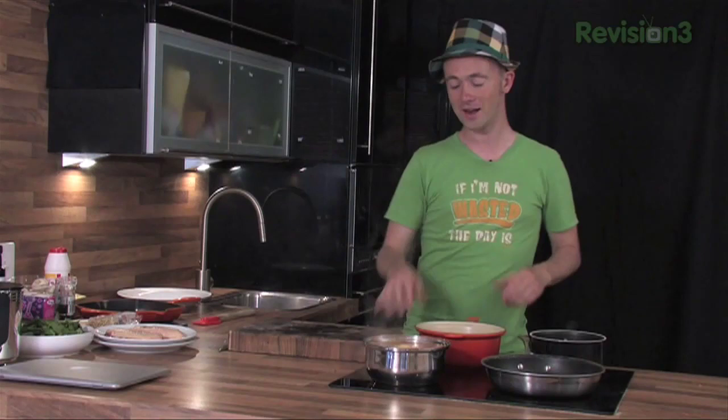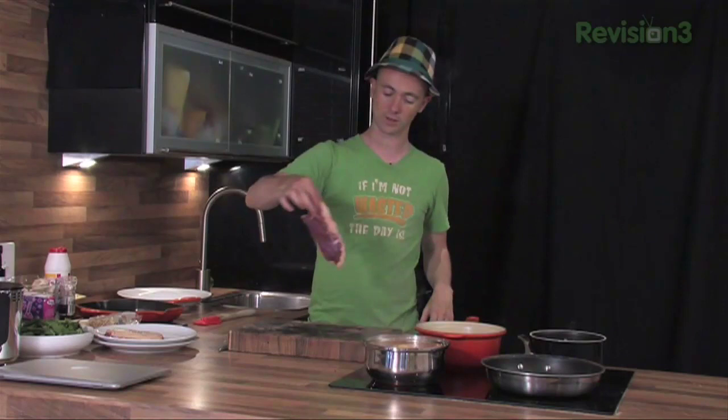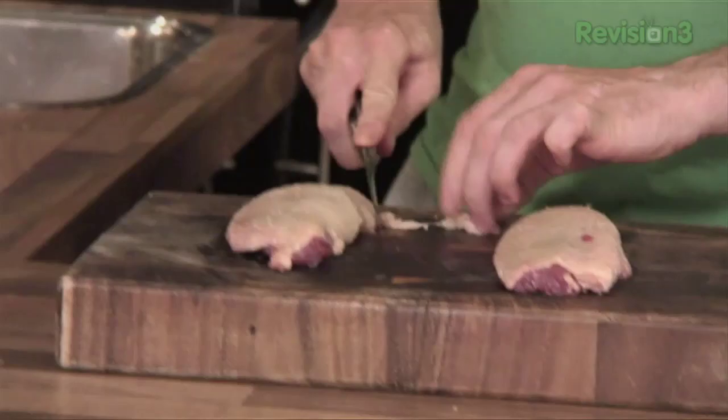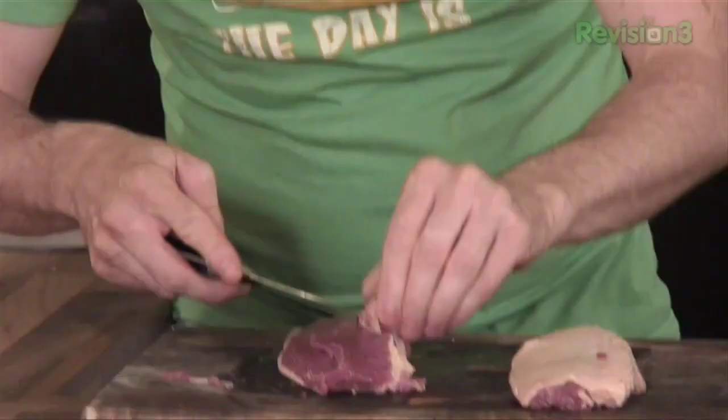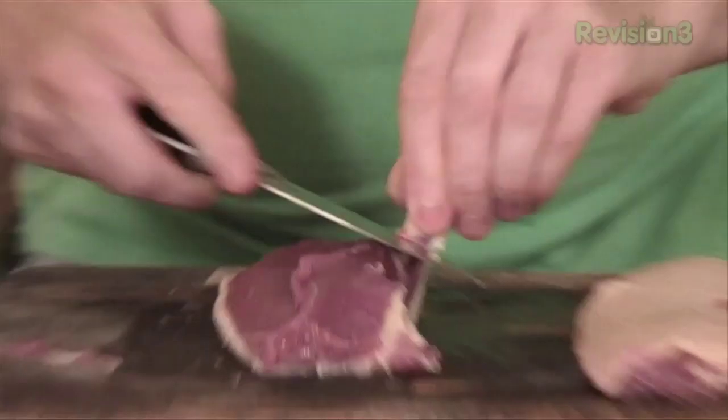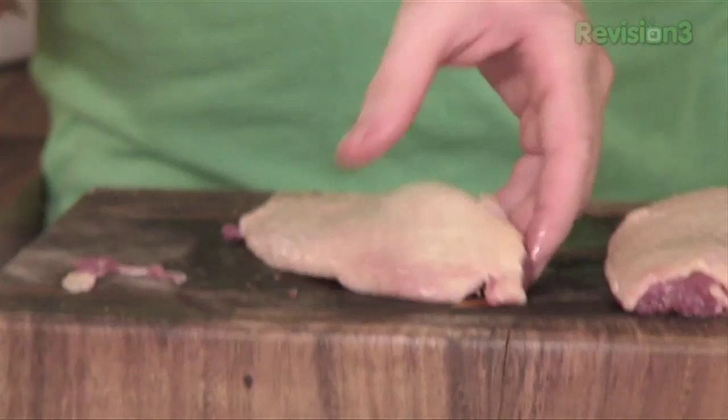Duck breast. All we're going to do is look for any little sinews. You can see a sinew there — what the sinew would do, if you didn't get rid of it, is shrink up the whole duck breast. So just trimming those away. I think people are scared of cooking duck — they probably think it's something you should only have in a restaurant. We want to dispel that myth today because it's really not very complicated.